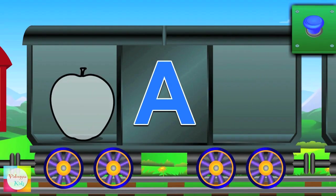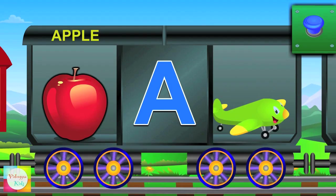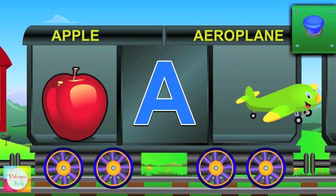A. A is for apple and the apple is red. A for airplane and the airplane flies.